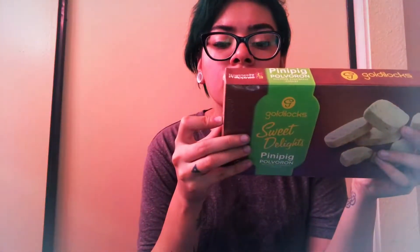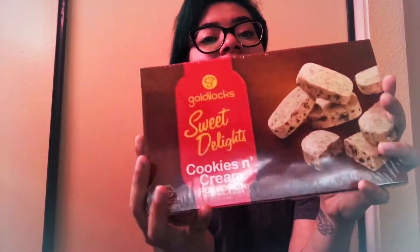Sweet Delights Pinny Pig Pulveron shortbread cookies. I don't know what flavor this one is — apparently it comes in different flavors. The flavors available are classic cashew, coffee crumble, peanut, pinny pig, and cookies and cream. She also sent another Sweet Delights but the cookies and cream flavor — same product, just different flavors.